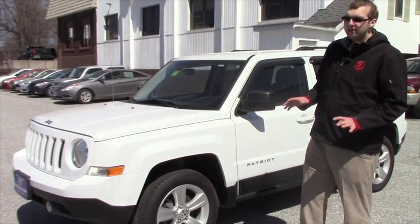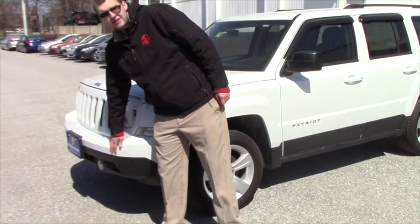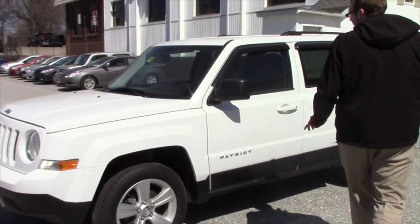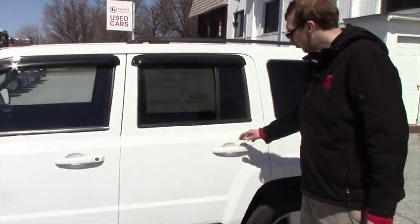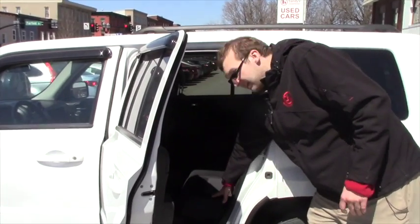A few safety features about this vehicle — first, starting up at the front, you get your fog lights on this car, which is a nice feature to have. You also get your curtain airbags for the first row as well as the second row. When we open up the second row here and look inside, you see we got the nice fabric seating.